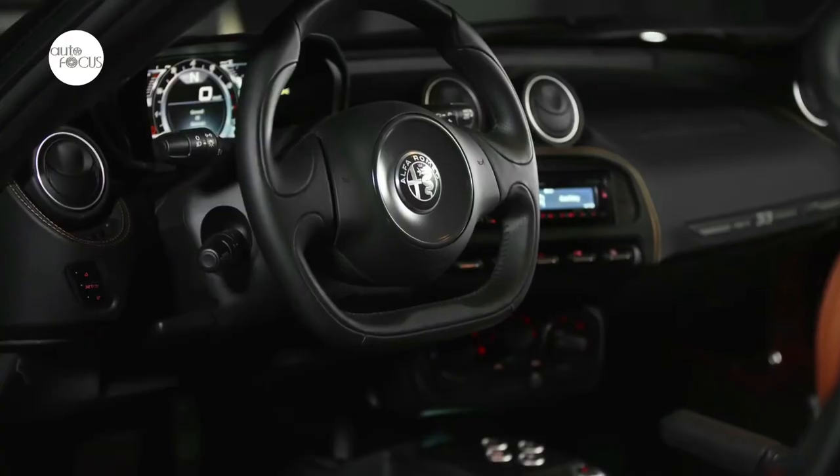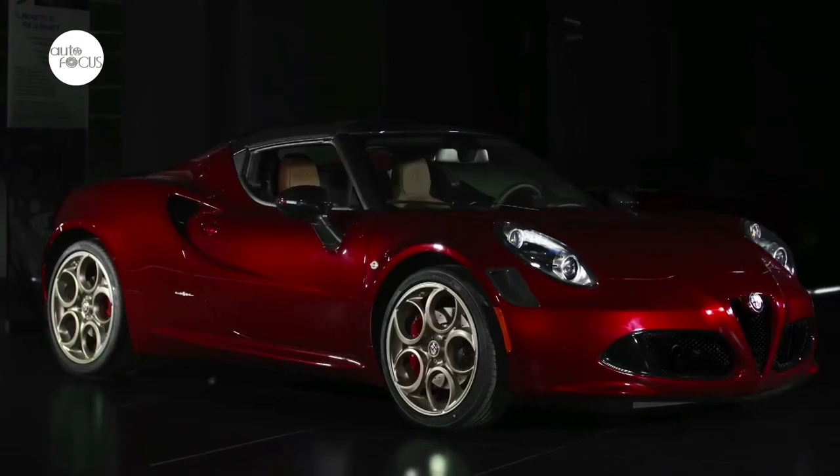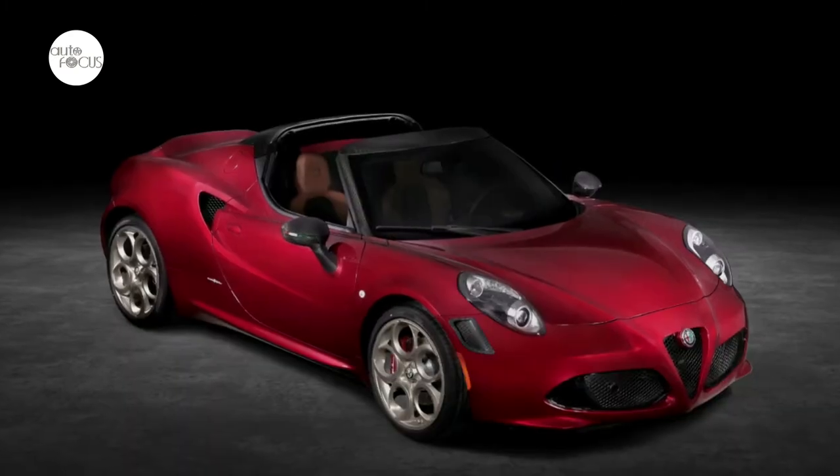Customers also get treated to a matching numbered book designed by Design Center that chronicles the 4C's design concept, technology, materials, and Modena Assembly facility, as well as the history of the 33 Stradale.